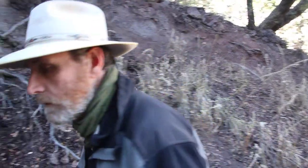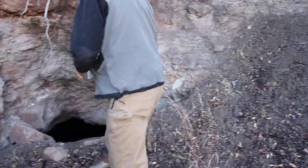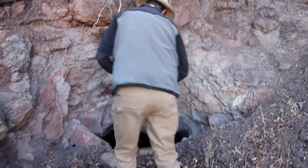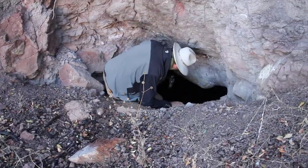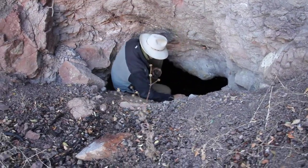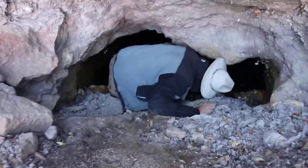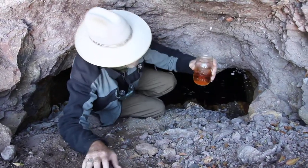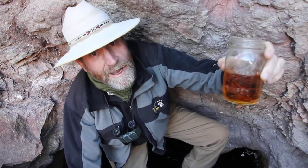We are at an abandoned mine site in the Patagonia Mountains, and we're going to take a look at what the water looks like down in an abandoned adit. This may be the desert, but there is water here. That looks pretty nasty.